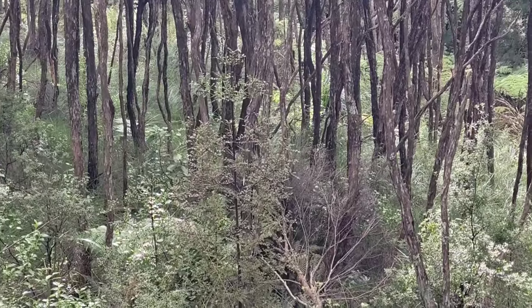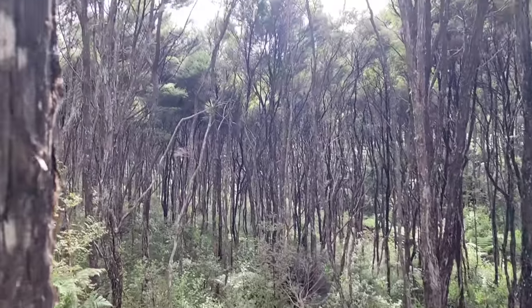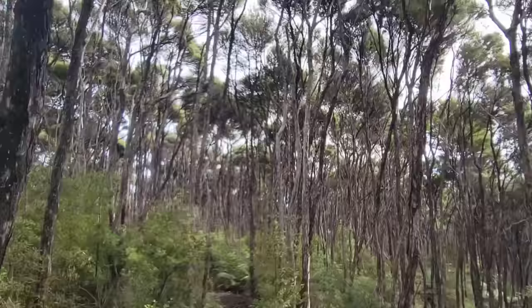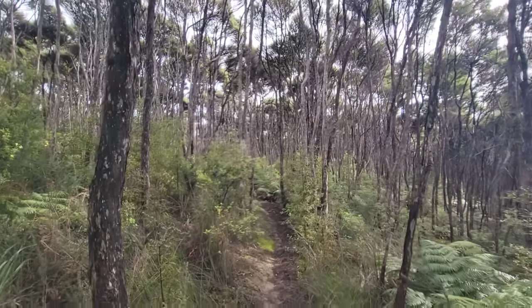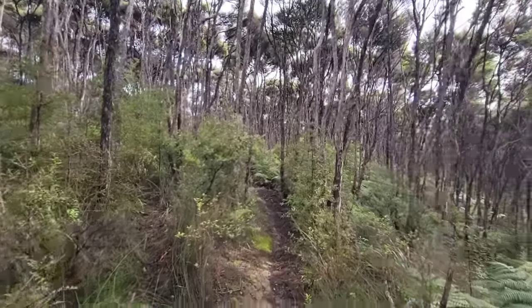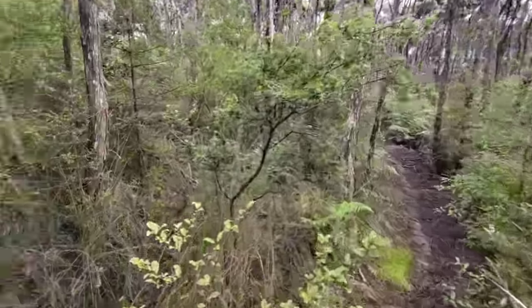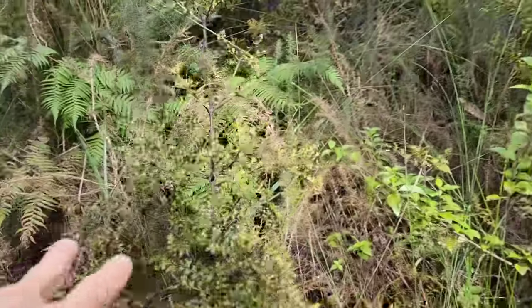You've got Phylloclatus coming up in the understory, but it's going to have a hard time out-competing this Kunzea. Very dense. Light is not the issue — it's probably the massive sprawling roots. Now Phylloclatus is everywhere.